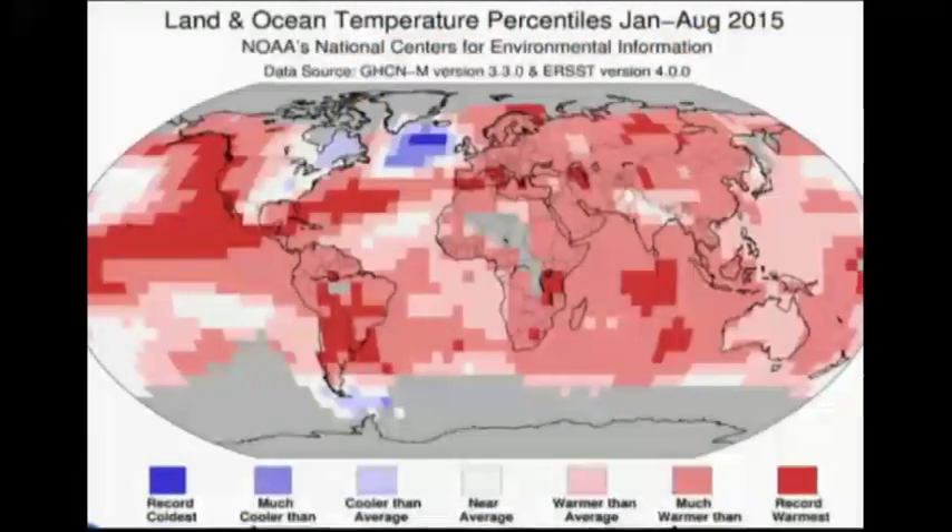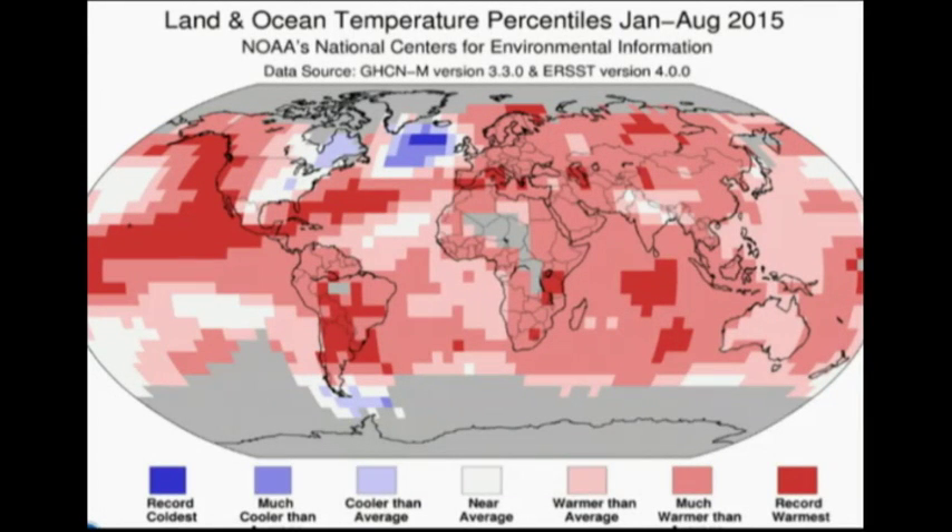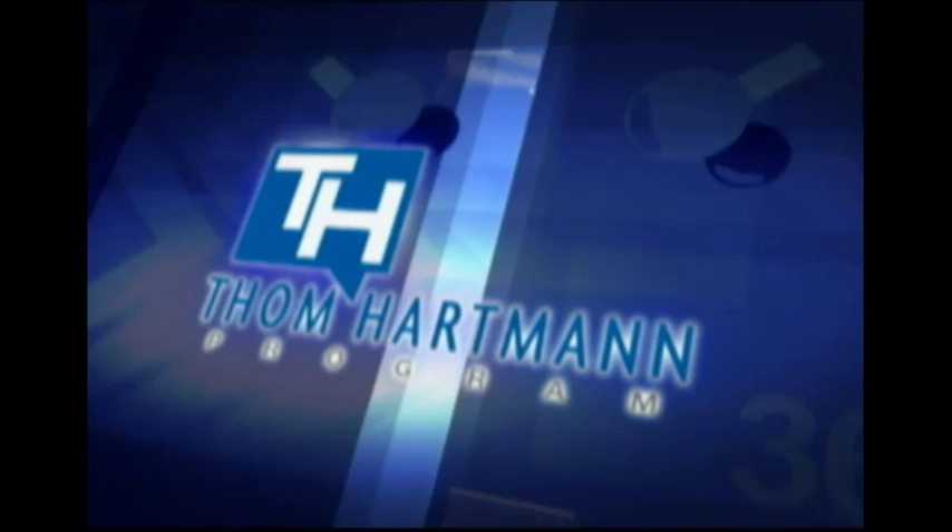There is an anomalous blob of cold water in the subpolar North Atlantic. Check out the article: 'Why Some Scientists Are Worried About a Surprise Cold Blob in the North Atlantic Ocean.' The best guess is, if this thing shuts down altogether, Europe has about three years before the ice age starts to set in. They made a movie out of it — it's called The Day After Tomorrow.